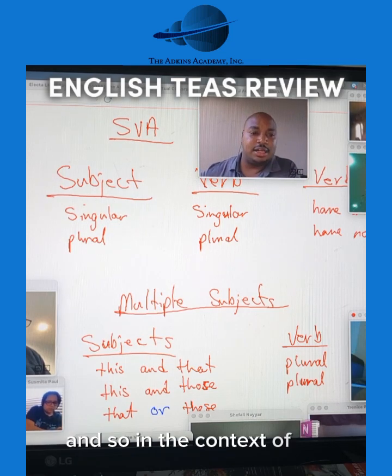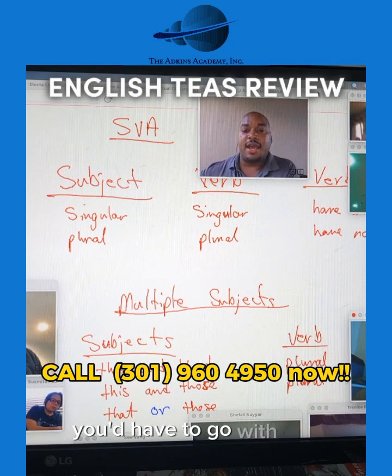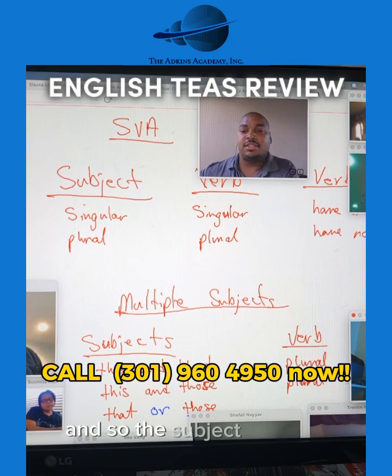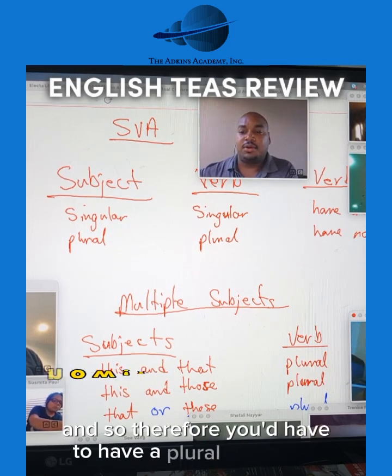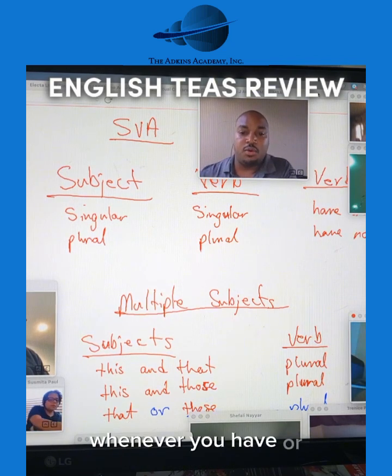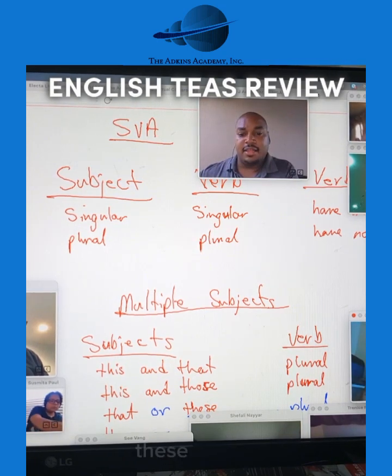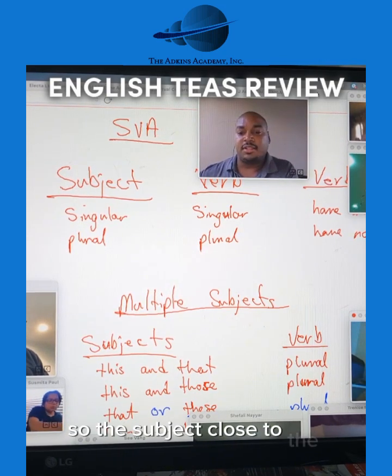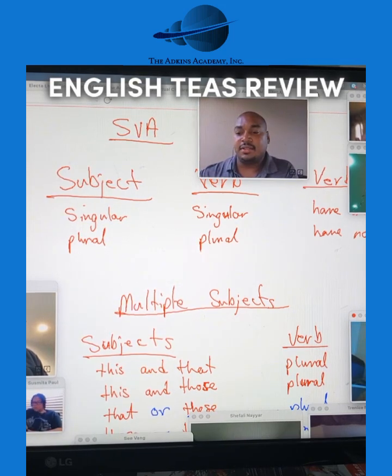In the context of this particular scenario, you'd have to go with the subject closest to the verb. The subject closest to the verb would be "these," and so therefore you'd have to have a plural verb there, because it goes with the plural subject — whenever you have "or." Likewise, if you had "these or that," you'd have to go with the subject closest to the verb. The subject closest to the verb is "that," so therefore you'd have to go with the singular verb.